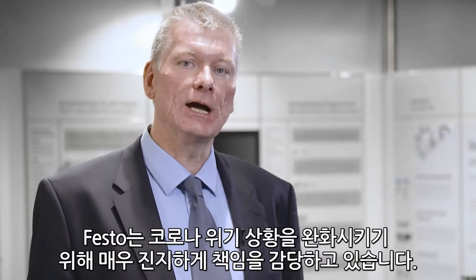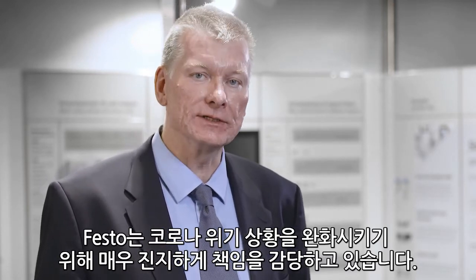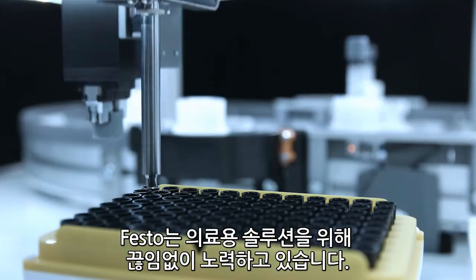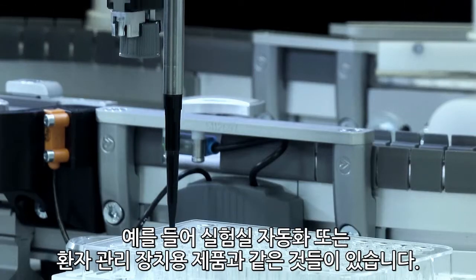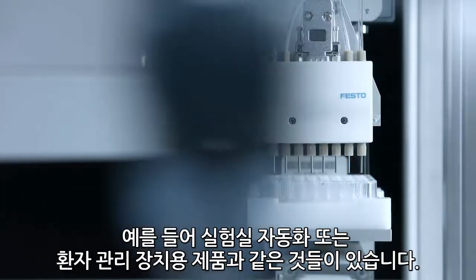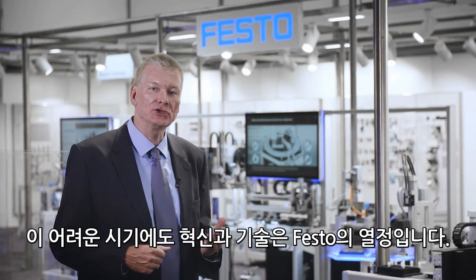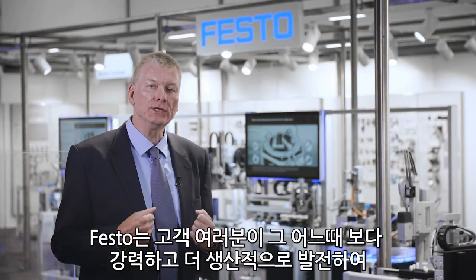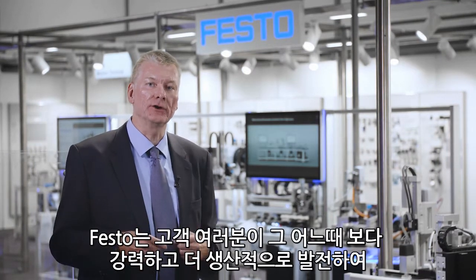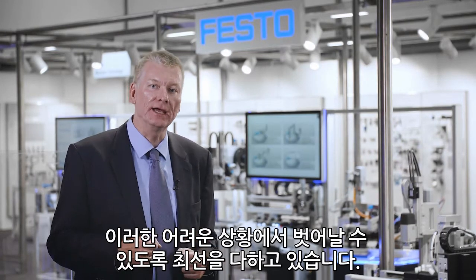Festo is taking our responsibility to alleviate the corona crisis very seriously. We are restlessly working on solutions for medical applications — for example, components for laboratory automation or for devices for patient care. Even in these difficult times, innovation and technology are our passion. We do everything we can to make sure that you will emerge out of this difficult situation stronger and more productive than ever before.